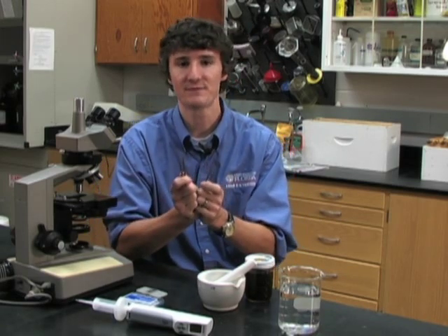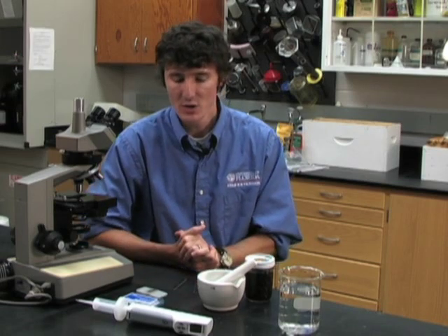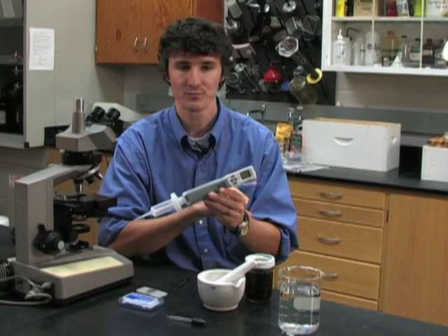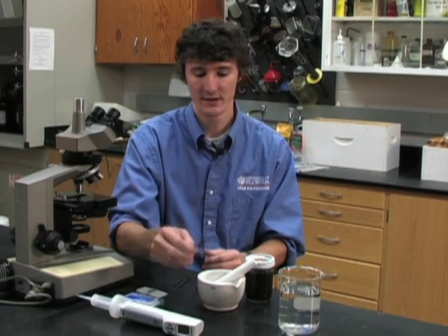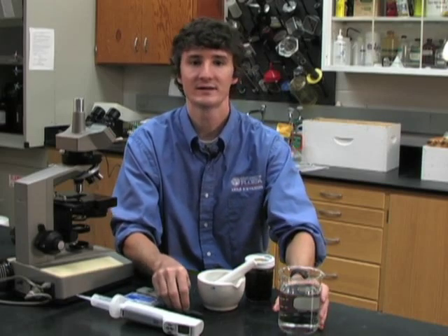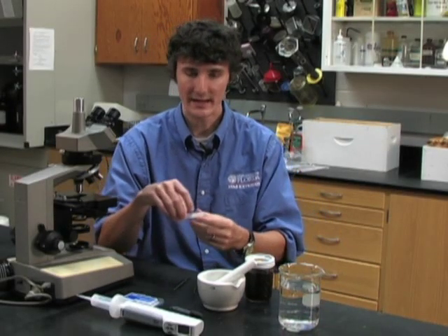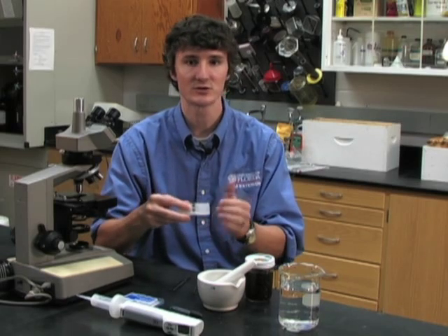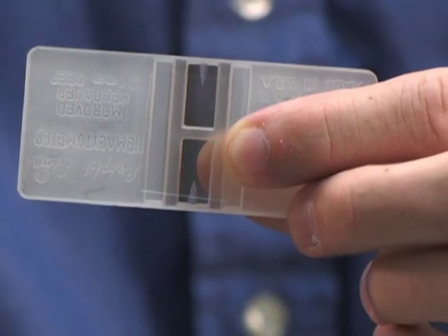It's also useful to have forceps — I prefer two pairs, so you can grasp the bee with one pair and use the second pair to remove the bee's abdomen. You'll also need a micropipette able to measure or apply milliliters of fluid. An eyedropper is very useful for applying the spore slurry to your slide. You'll need a container of water for macerating the bee abdomens. Finally, you'll need a hemocytometer — a special slide typically used to count blood cells — which has a grid marked on it that permits you to count spores per unit area and estimate the number of spores per bee using a formula.